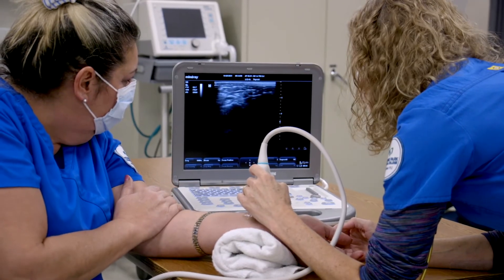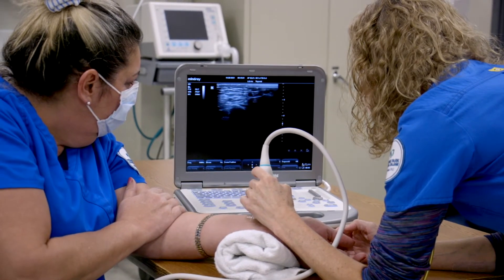College Algebra with Applications, College Physics, and Anatomy and Physiology — those courses are all required to petition to enter into the Diagnostic Medical Sonography program.